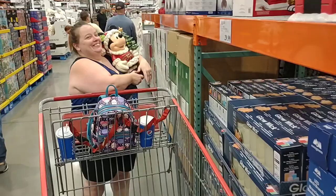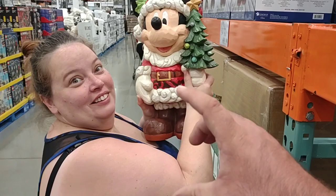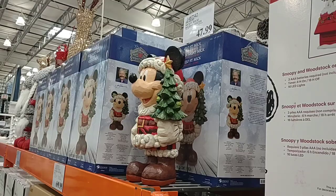We are done with lunch. I lost Jess — now I found her. Looks like she found something she likes. You said that's a Jim Shore one? Yeah, for $47.99? I pay more than that for the little statues I get you for Christmas. He's enormous. Well, let's get it.